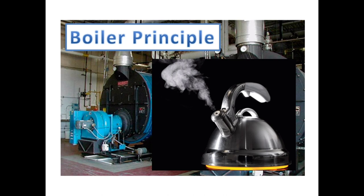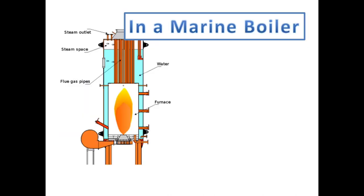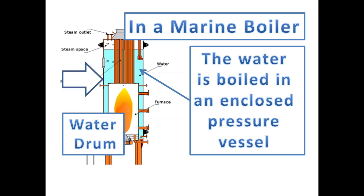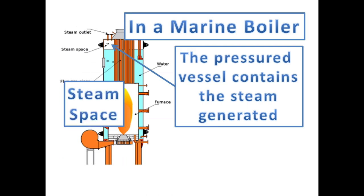As the example image shows, in order to produce steam, the water needs to be heated. And due to the chemical reaction of water and heat, the water starts to boil at 100 degrees Celsius and produces vapor. In marine steam boiler, the water is heated inside an enclosed pressured vessel which is the water drum, and the heating is happening inside the furnace by the use of oil burner. The pressured vessel also contains the steam generated, so that it won't escape into the atmosphere and is delivered into the steam distribution system via the main steam valve.